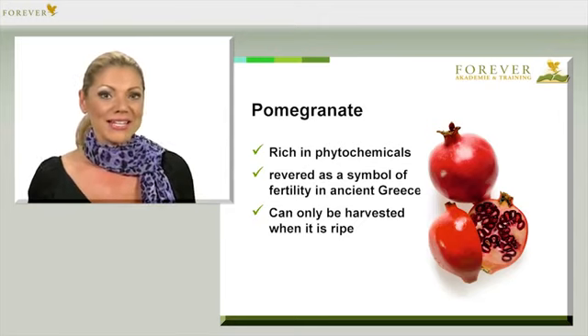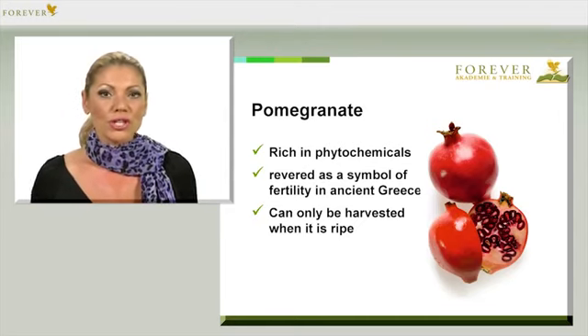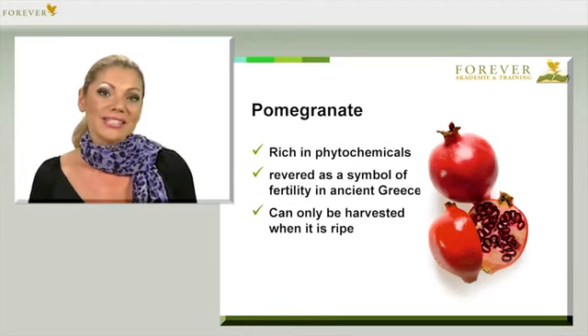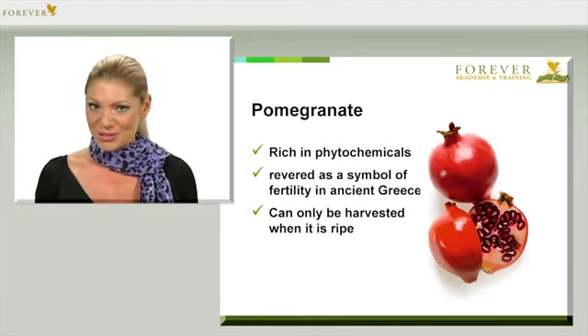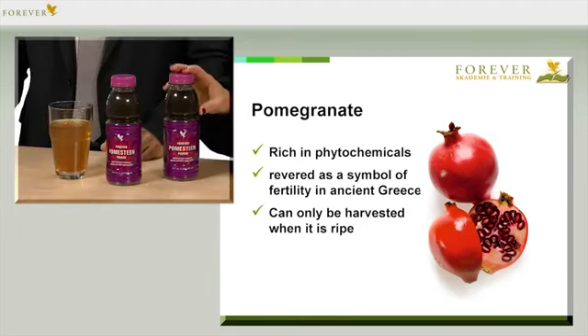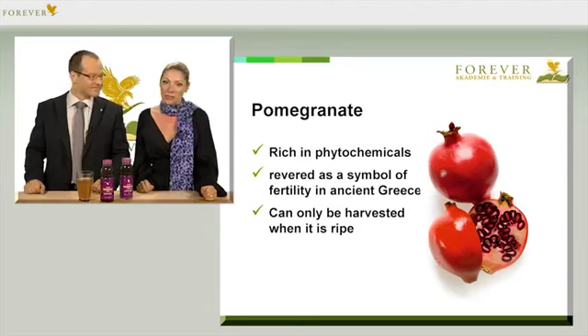Another colorful ingredient in Pomesteen is the pomegranate. It's rich in phytochemicals and its protective properties were famous in ancient Greece. It was revered as a symbol of fertility. It's best to drink Pomesteen Power on an empty stomach, just after you've woken up or just before your lunch break.